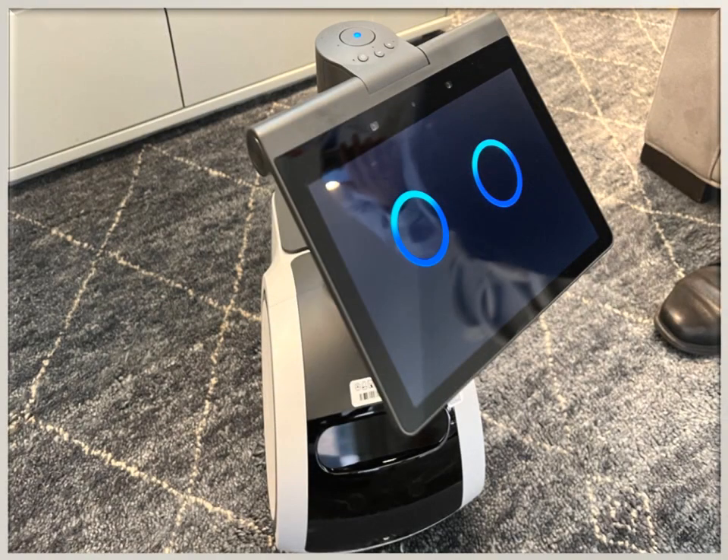Astro uses advanced navigation technology to find its way around your home and go where you need it. You can remotely send Astro to check on specific rooms, people, or things, and you can get alerts when Astro detects an unrecognized person or certain sounds when you're away.